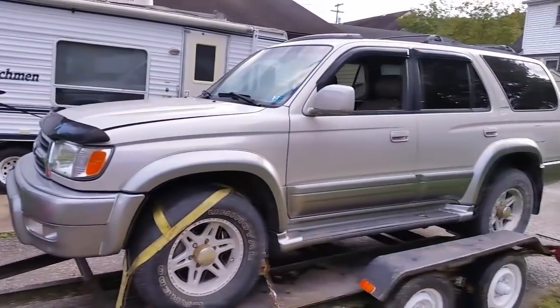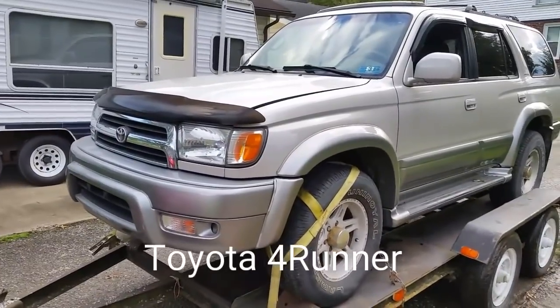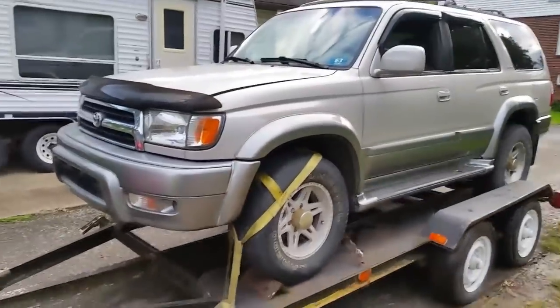And there it is. Check it out. It is a 2000 Toyota with 167,000 miles and it runs, and there's not a whole lot wrong with it, which is pretty amazing.